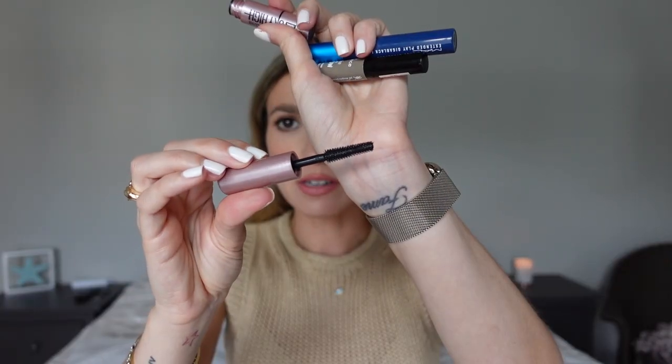This is a travel size of the Maybelline Sky High — I really like it. It makes my lashes wispy. I don't like a false lash look; I like lashes that look like mine but longer, separated, and whimsical. The wand it comes with is great.